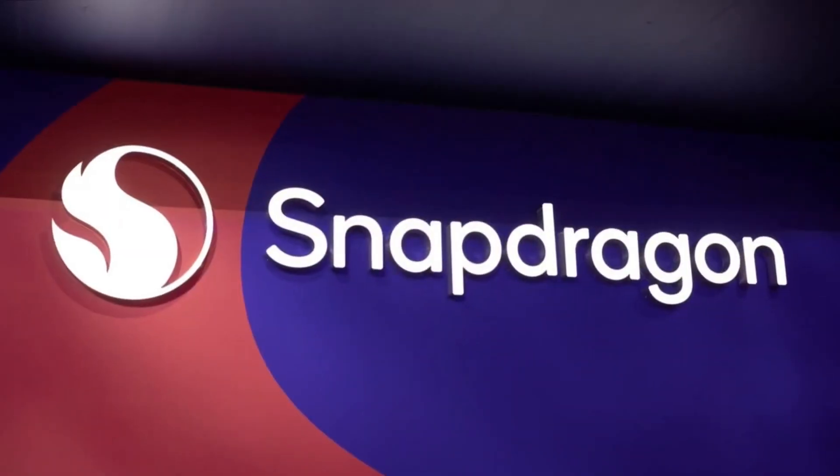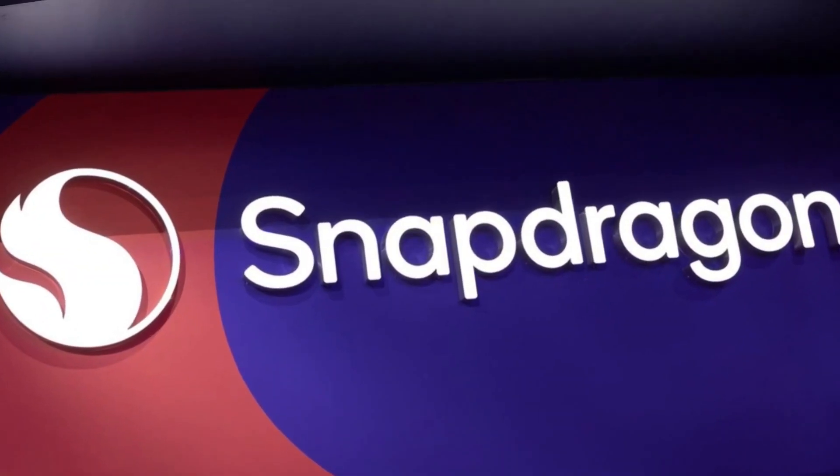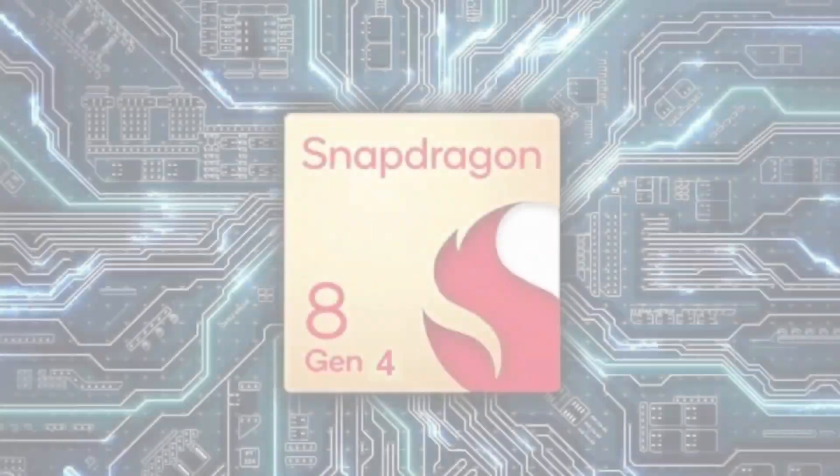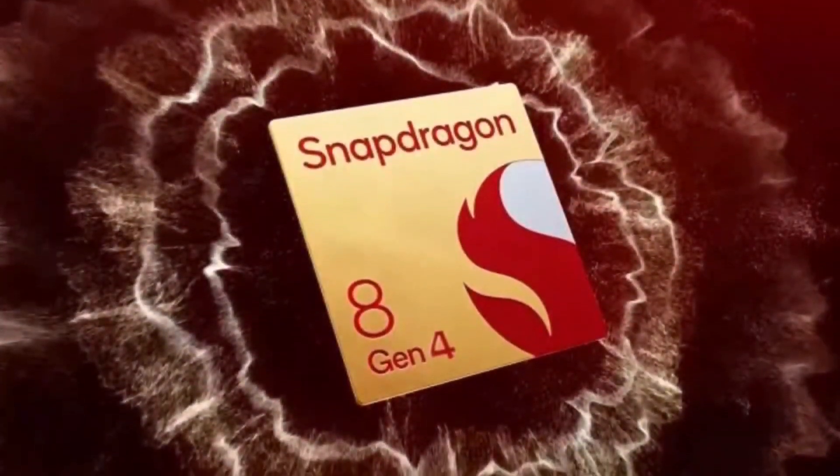Welcome back, tech enthusiasts. Today we've got some thrilling news about Qualcomm's upcoming powerhouse, the Snapdragon 8 Gen 4. This new processor is poised to redefine mobile performance, and we've got all the juicy details right here. So sit back, relax, and let's dive in.